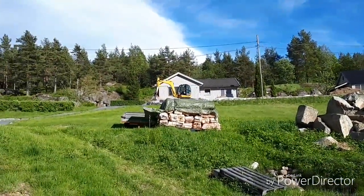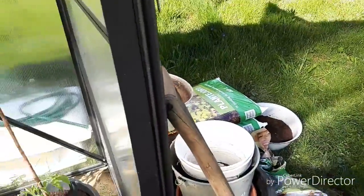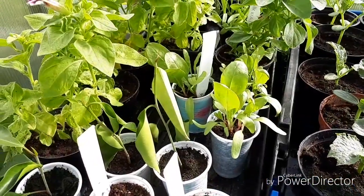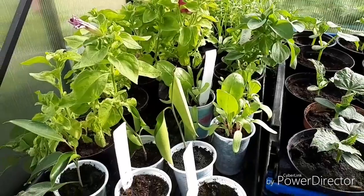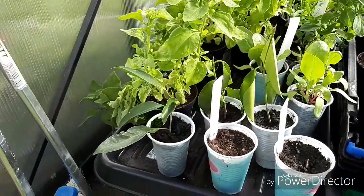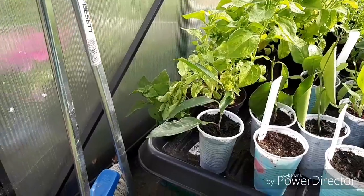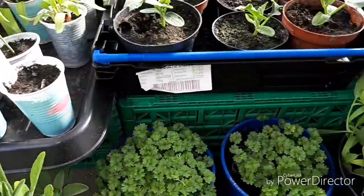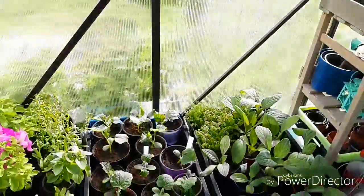Some digging going on. This here is chard, some house plants, and parsley - nice stuff here.